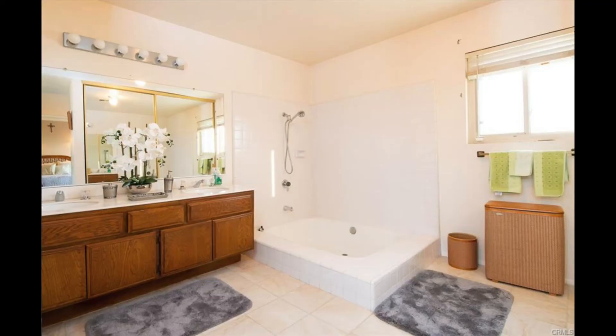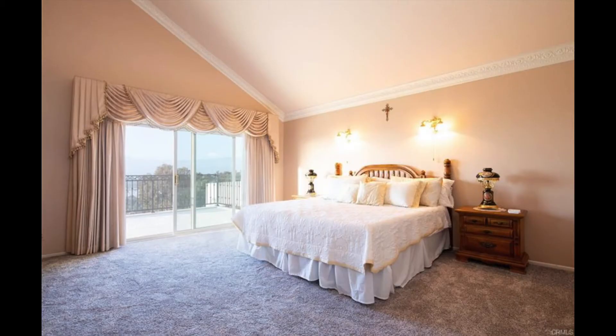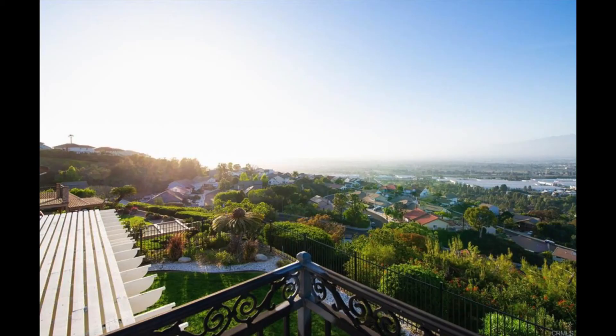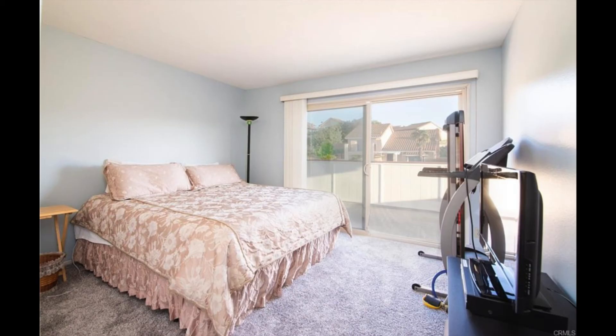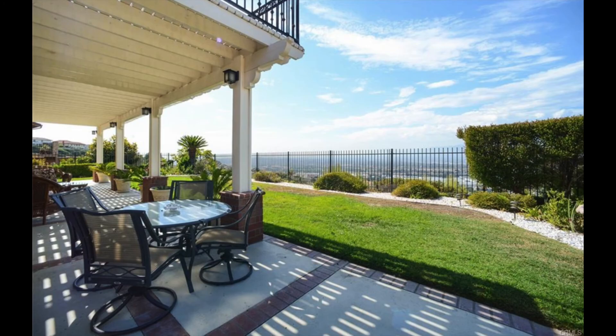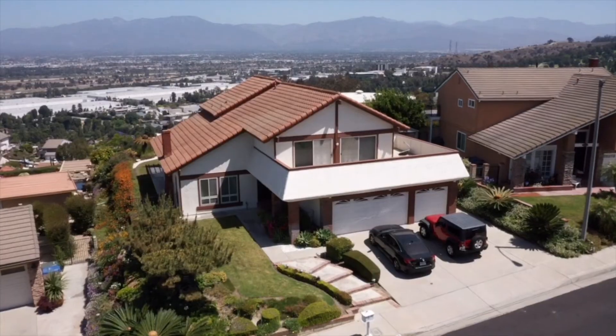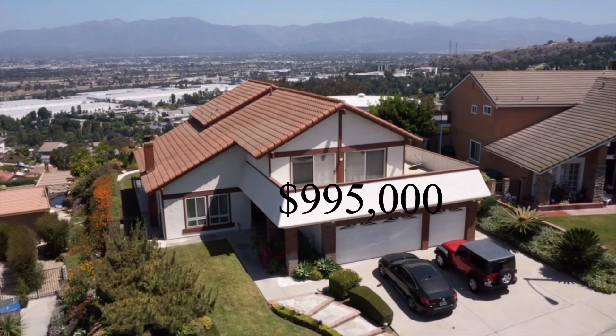The bathrooms are an older remodel and consist of double and single sink vanities, white tile shower walls, and tile flooring. The master bedroom has vaulted ceilings, a master bathroom, glass sliding doors that lead to the deck, and some amazing — and I mean amazing — views of the city. The house has double-paned windows, a three-car garage, and central air conditioning. The backyard is spacious and includes a large covered patio with plenty of space for gatherings, and most importantly, the beautiful city views are just stunning. This house sold recently for $995,000.